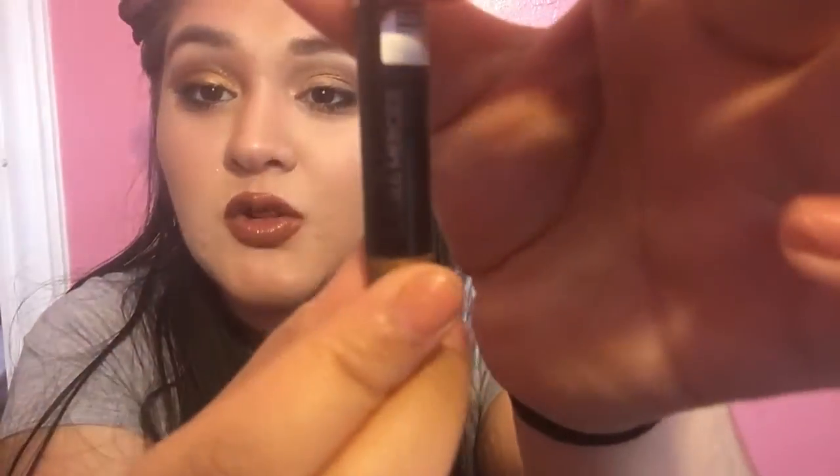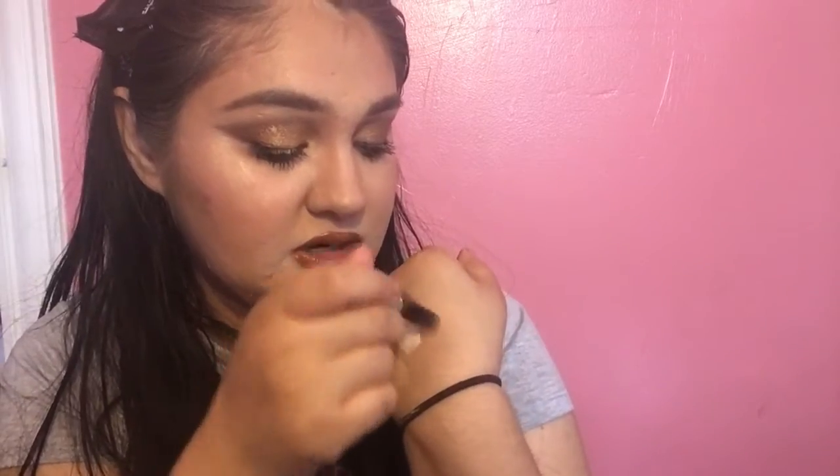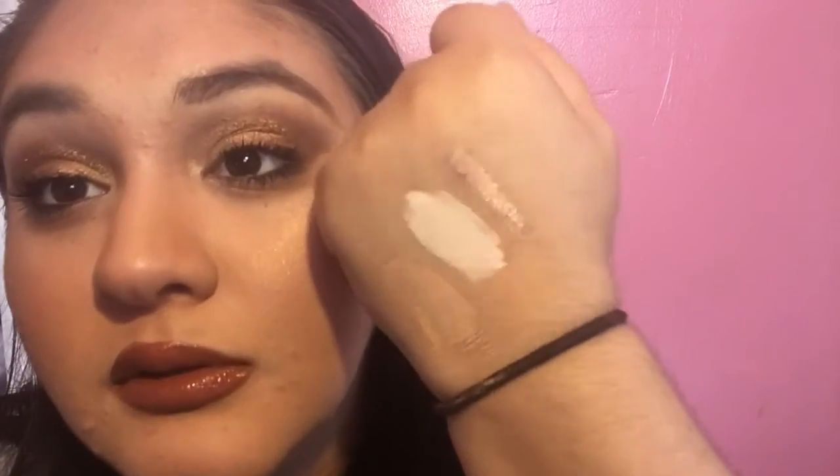A product I'm almost done with is the Laura Mercier Eye Carrier Eye Stick — that's all I have left. I have it on my eyes today and topped it with a similar shade. Beautiful shade. Another product I'm almost done with is the Fresh and Clean Mist by Pink. Last update I was here and now I am here, making steady progress on this guy.